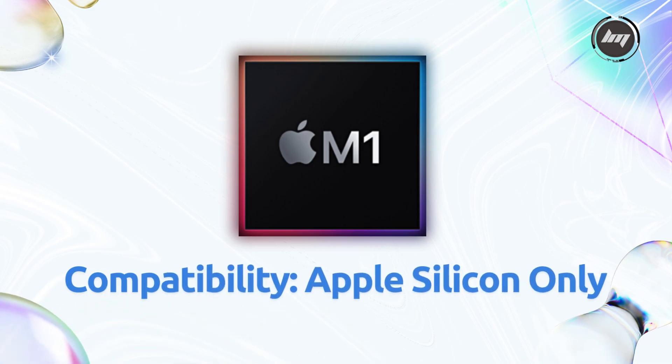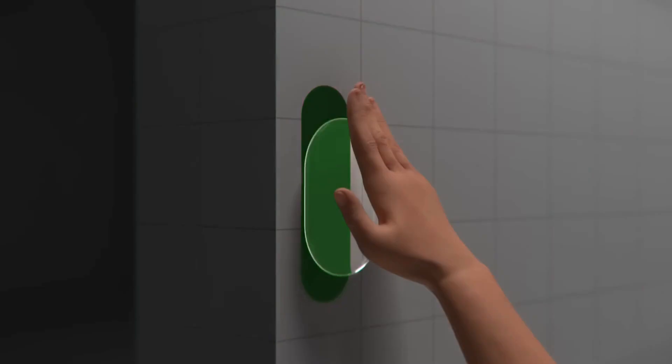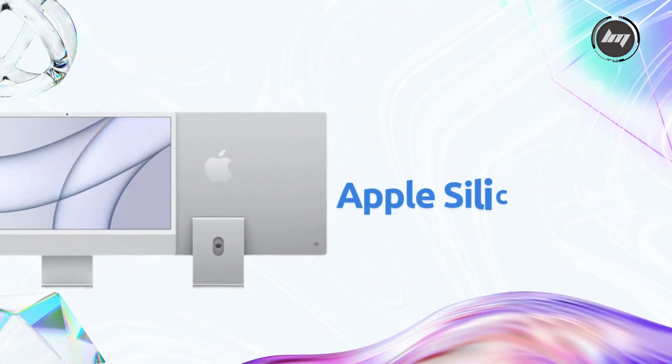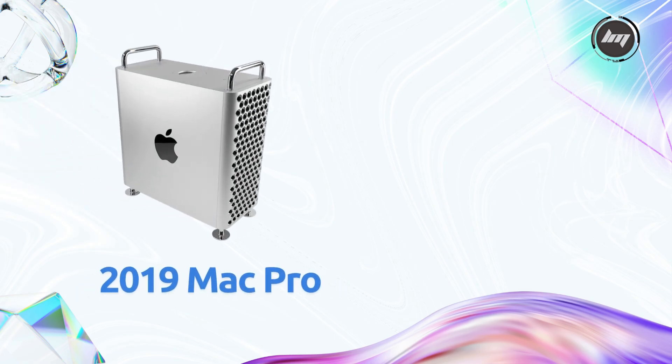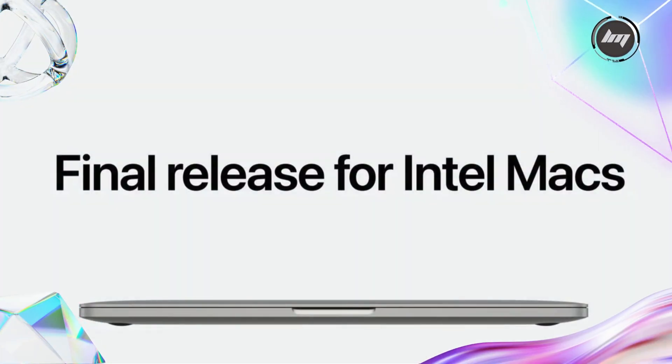Now, let's talk compatibility — and this is where things get real. macOS 27 will only run on Apple Silicon Macs, meaning M1 chips and newer. If you're using an Intel-based Mac, even high-end ones like the 2019 Mac Pro or 2020 27-inch iMac, macOS 27 won't be available for you. Apple confirmed at WWDC 2025 that Tahoe, version 26, is the final OS for Intel Macs, supporting just a few models.